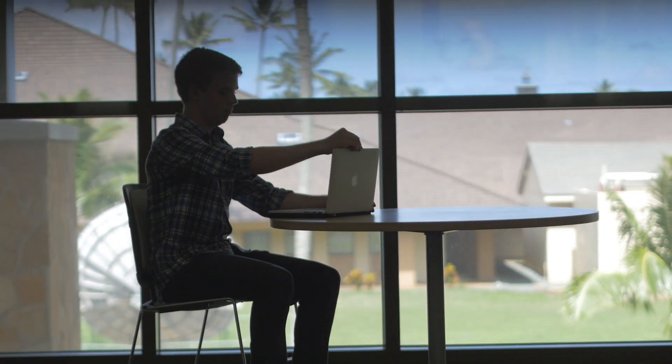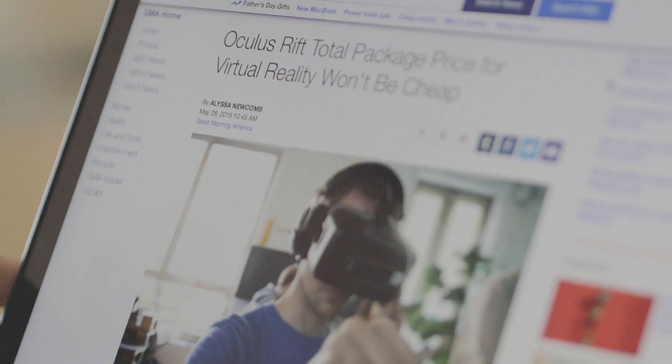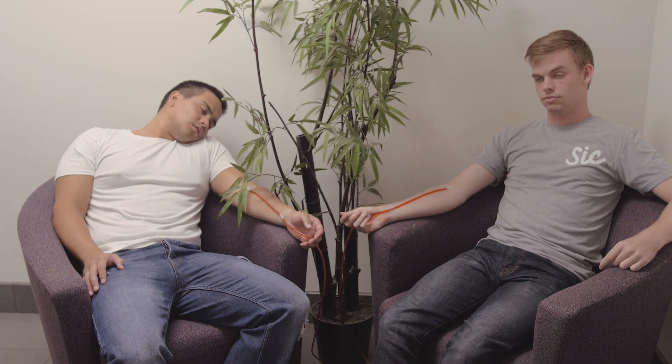As two college students, we immediately fell in love with this technology and we wanted to get a piece of it for ourselves. However, when we looked at the options available to most consumers, we realized there was just no affordable option, most costing hundreds if not thousands of dollars. So, six blood plasma donations later, we realized there had to be a better way.